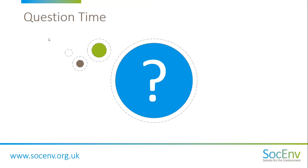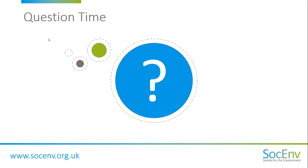Thank you once again to Charles, Victoria, and Alex. I'd like to wish you good luck with your CM application if you decide to proceed. Thank you, everyone.